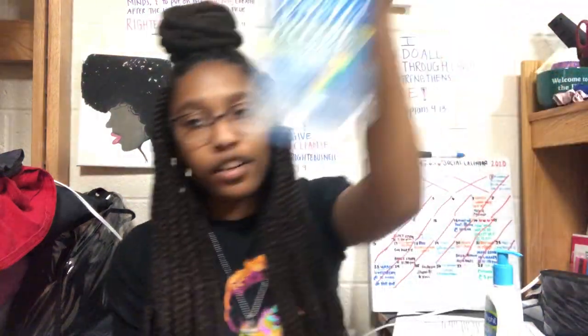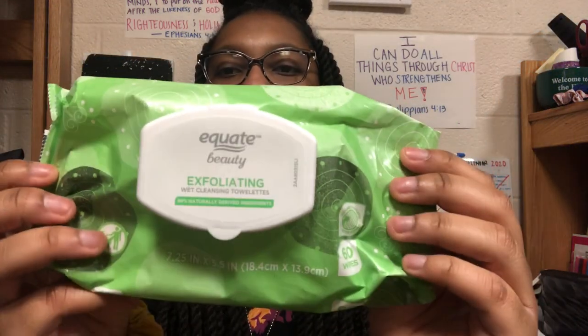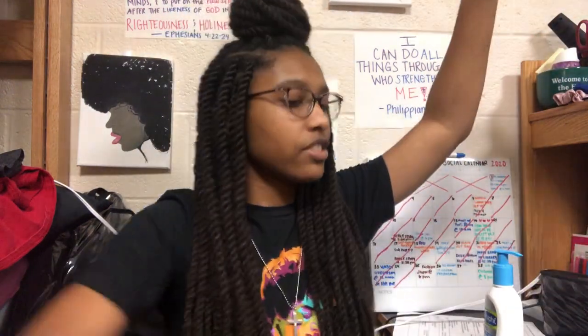When I clean my face, I usually use wipes — any wipes honestly. I use the clean-off makeup wipes. That's probably not good. I used to use witch hazel but I heard it dries your skin out, so I don't use it as often anymore. I really use the Equate Beauty Exfoliating Wet Cleansing Towelettes. It smells good and you can literally see dirt from your face on there — kind of alarming, but it's nice because you know you're cleaning up.